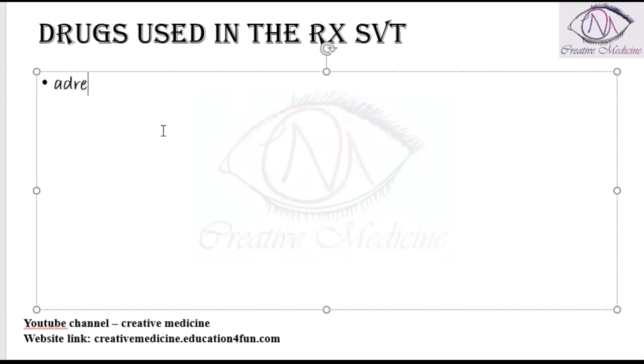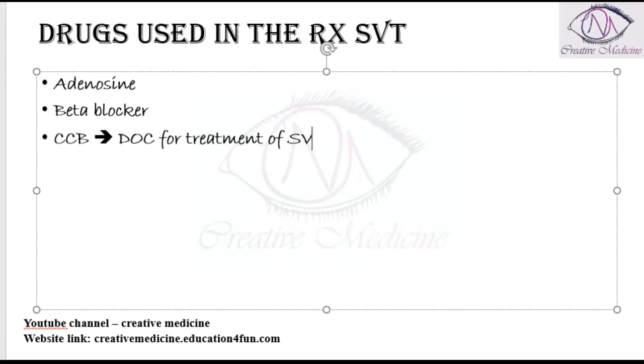Drugs used in the treatment of supraventricular tachycardia are adenosine, beta blockers, and calcium channel blockers — which are the drug of choice — and digoxin can also be used for the treatment of supraventricular tachycardia.